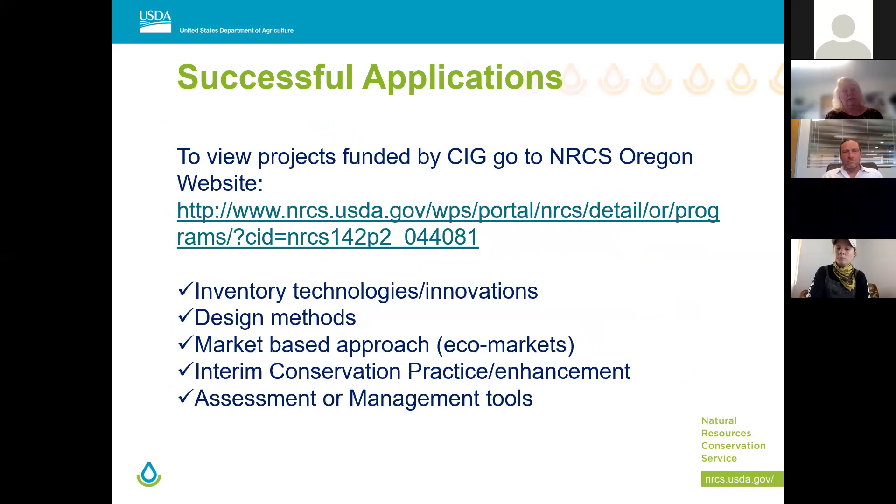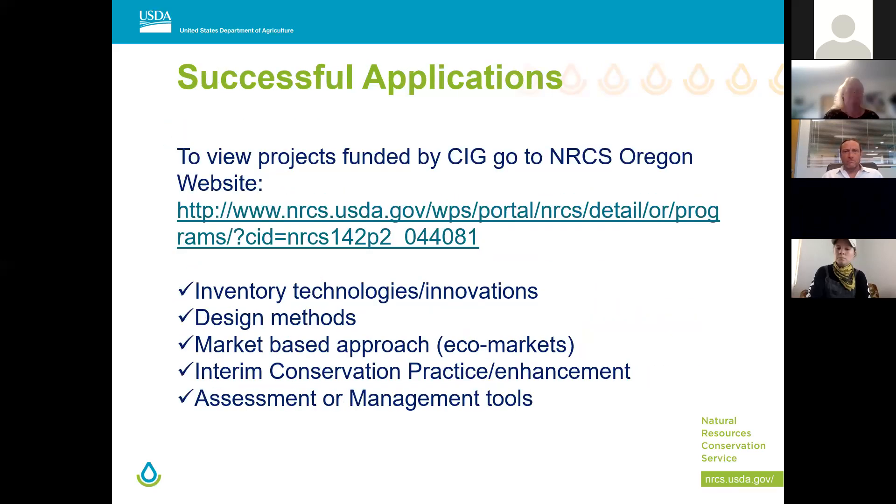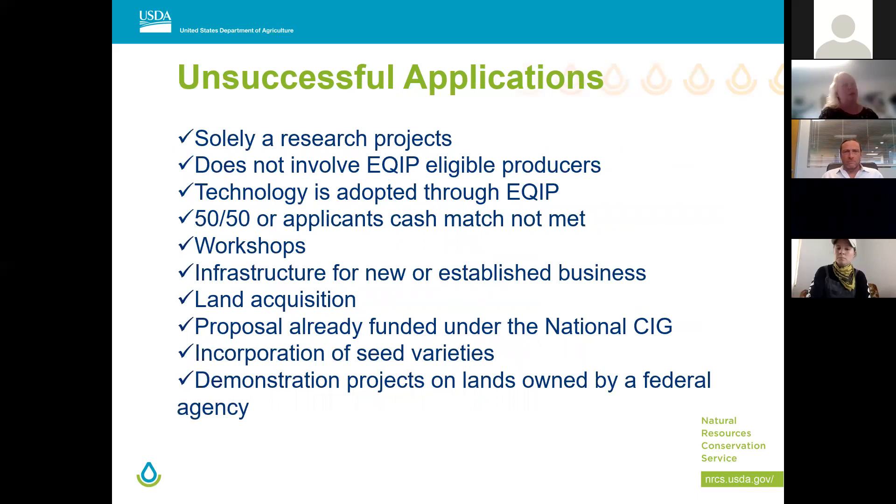If you want to look at previous projects, there's a database on the Oregon NRCS web page with some really cool past CIG projects — it's a good resource to see how people implemented CIG grants. Things we're NOT looking for: solely research projects, applicants without EQIP-eligible people involved, land acquisition, workshops, and applications without a match.